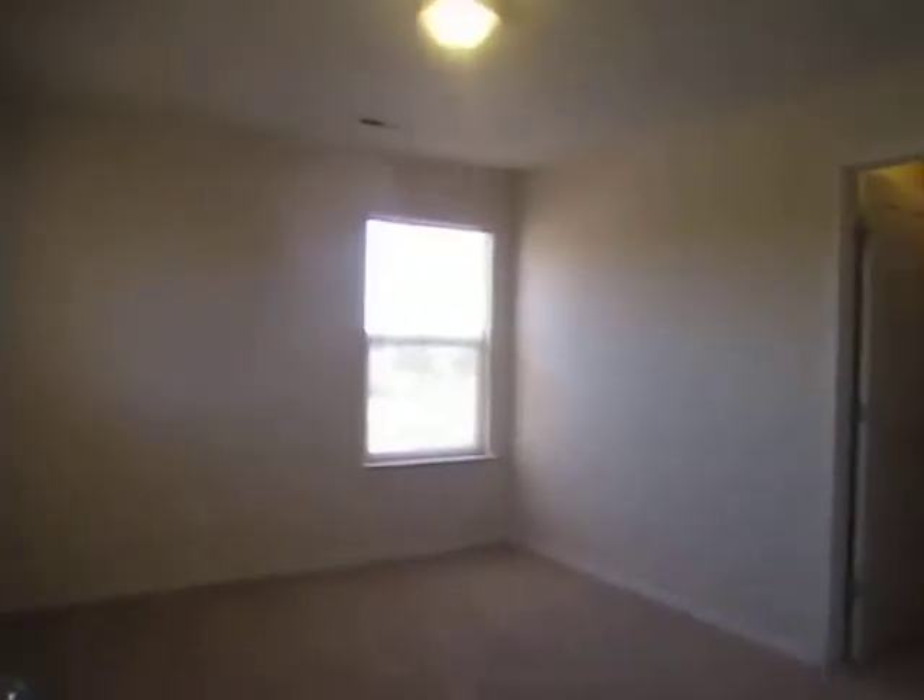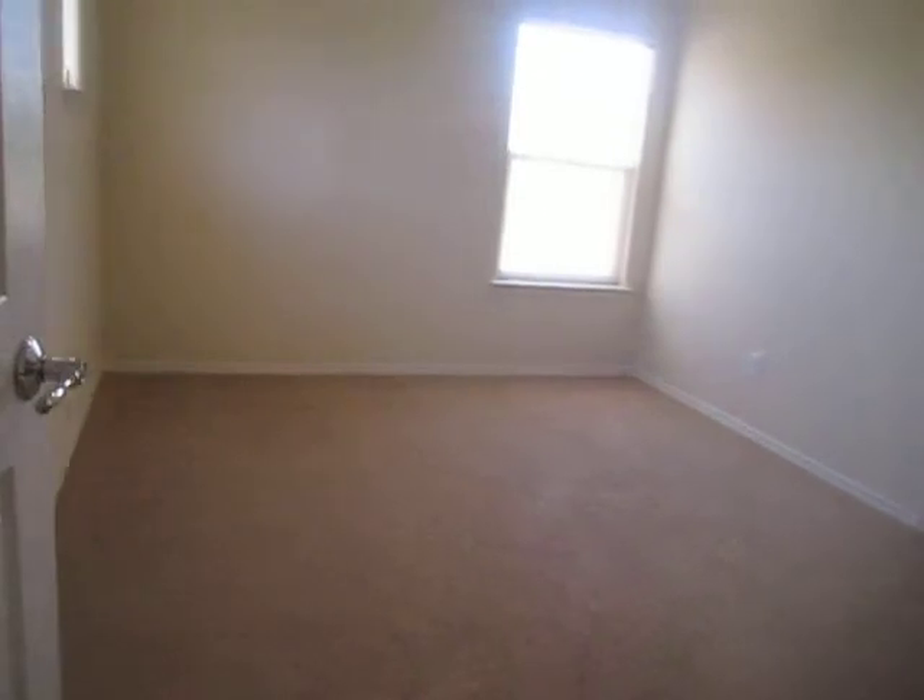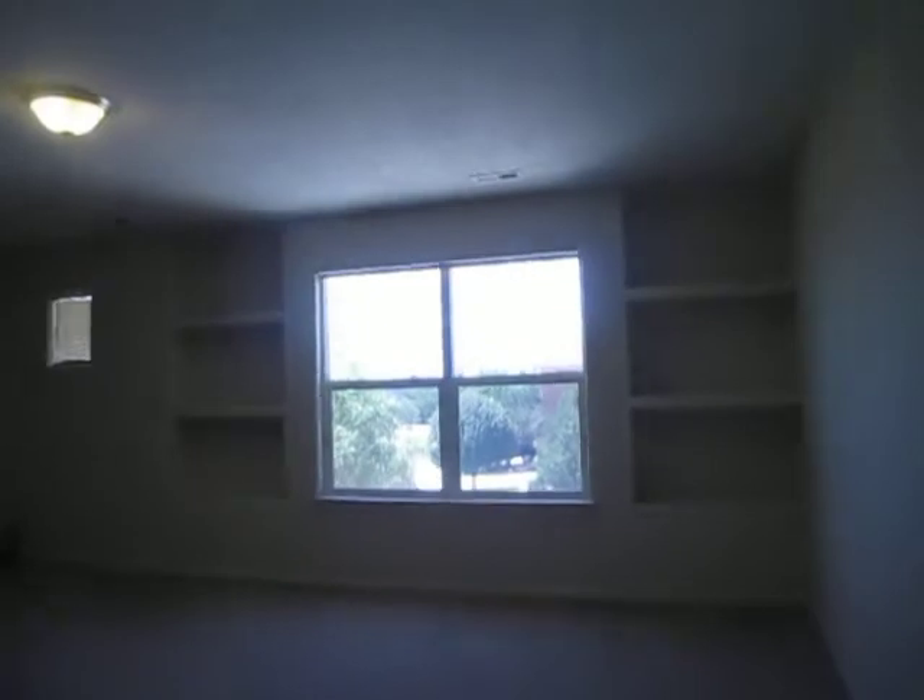Just up the stairs off to the right we have our first bedroom. All bedrooms are really nicely sized and this one does include a walk-in closet. Then straight ahead we have our master bedroom with built-in shelves.